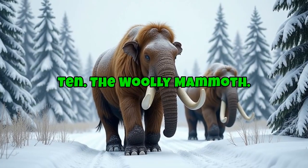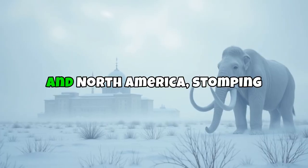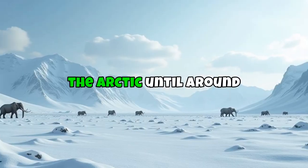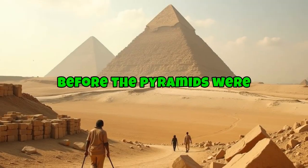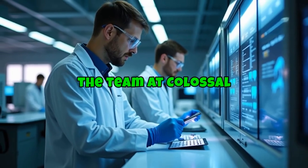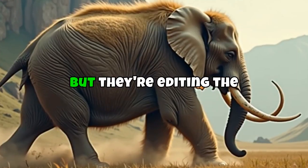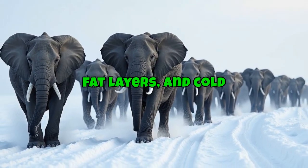Number 10: the woolly mammoth. These shaggy, elephant-like giants once roamed the frozen tundras of Siberia and North America, stomping through snow like it was nothing. The last known mammoths didn't die out that long ago — a small herd survived on Wrangell Island in the Arctic until around 1650 BC. That's just a few centuries before the pyramids were finished.